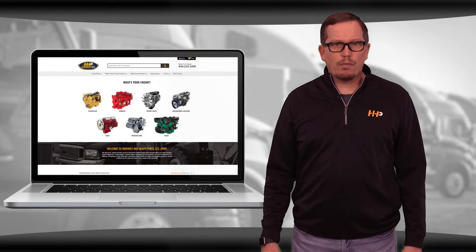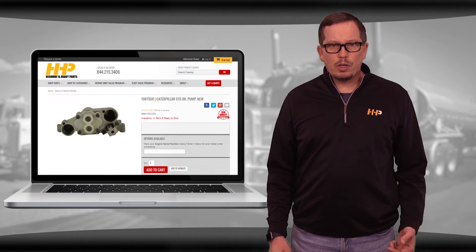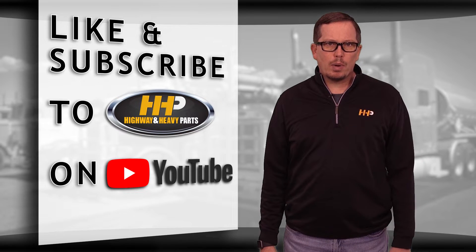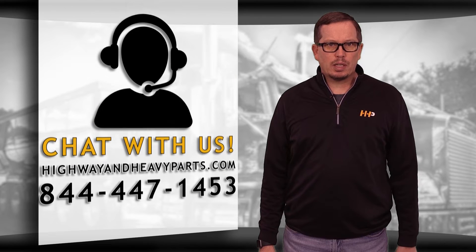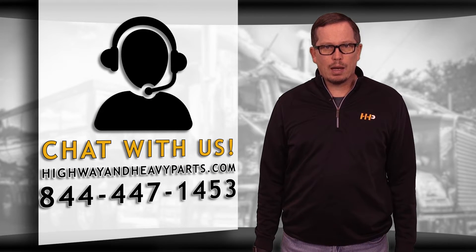Check out highwayandheavyparts.com for all CAT C15 ACERT oil pumps available to order. Have your engine serial number ready. Be sure to like the video and hit the subscribe button to stay up to date with HHP on YouTube. If you have any questions about today's video, submit a comment below or chat with us on highwayandheavyparts.com.